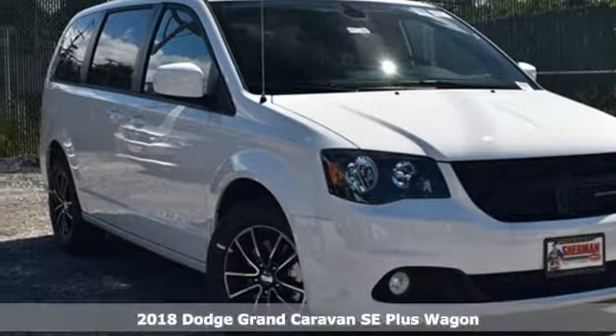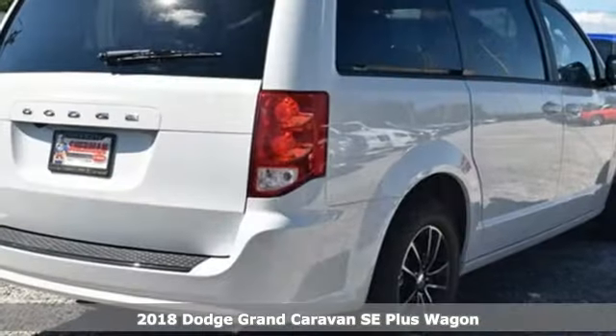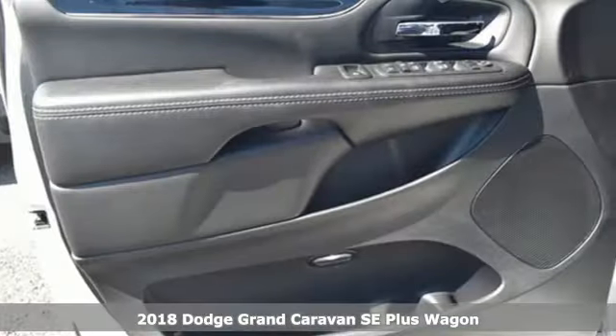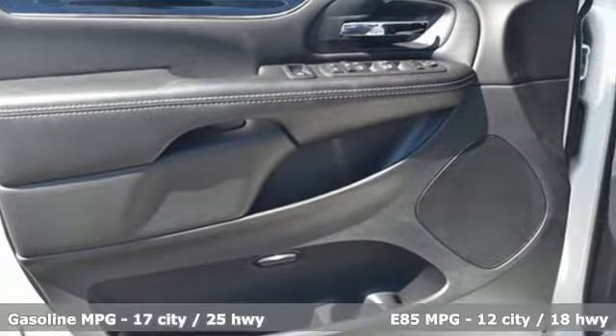It's a new 2018 Dodge Grand Caravan. The comfort, technology, and premium features built into this Grand Caravan make every trip feel like a vacation.